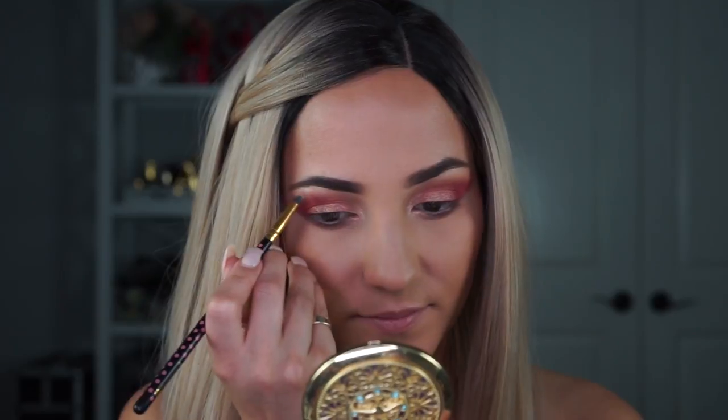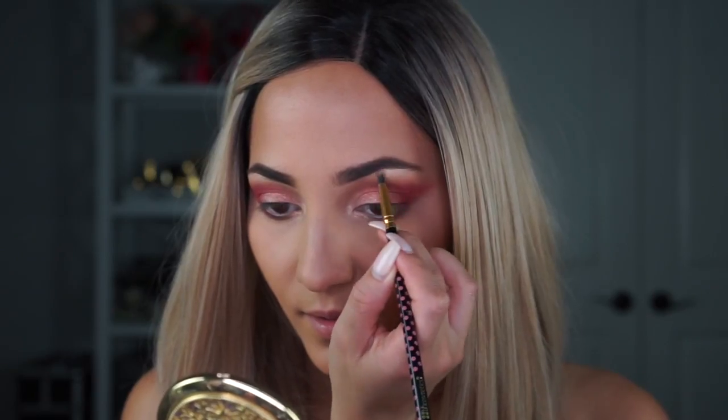Moving on to my brow bone, I'm going to take that same highlighter and pop it on each brow bone corner. That is really nice — a really nice soft highlight. Definitely super glowy but not harsh, which is nice for that subtle brow bone highlight. I'm loving that Fairy Dust highlight, it looks really good.